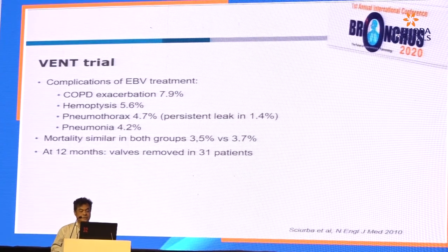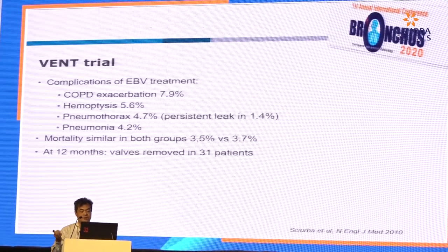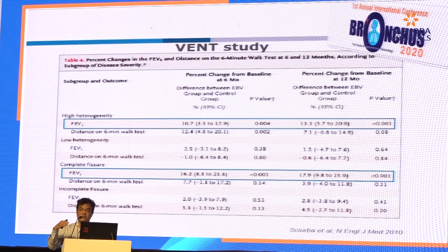There are complications seen in the VENT trial: exacerbation, hemoptysis, pneumothorax, and pneumonia. At 12 months, the valve had to be removed in 31 patients. But when looking at the subgroup analysis of the VENT trial, those patients with high heterogeneity and complete fissure had significant improvement in FEV1, whereas those without showed insignificant improvement.